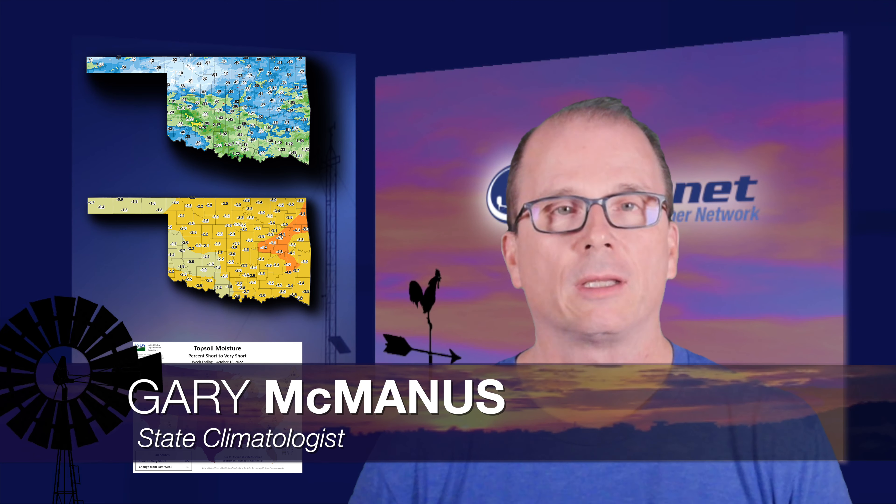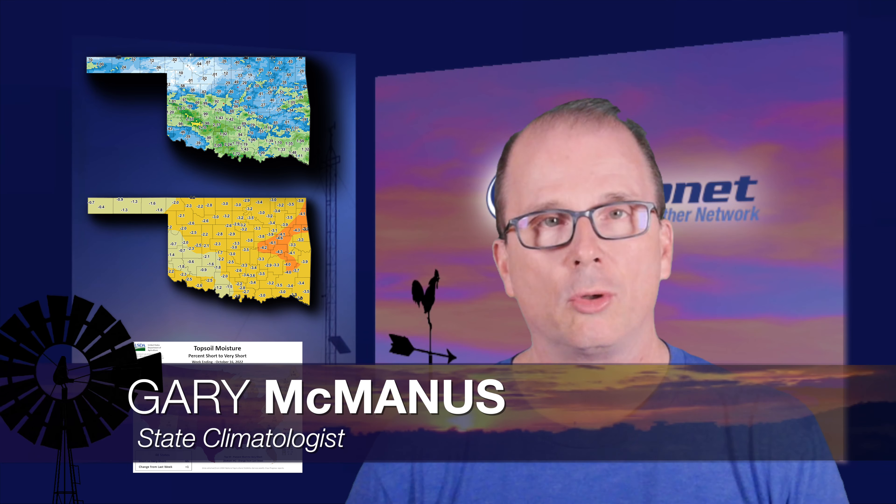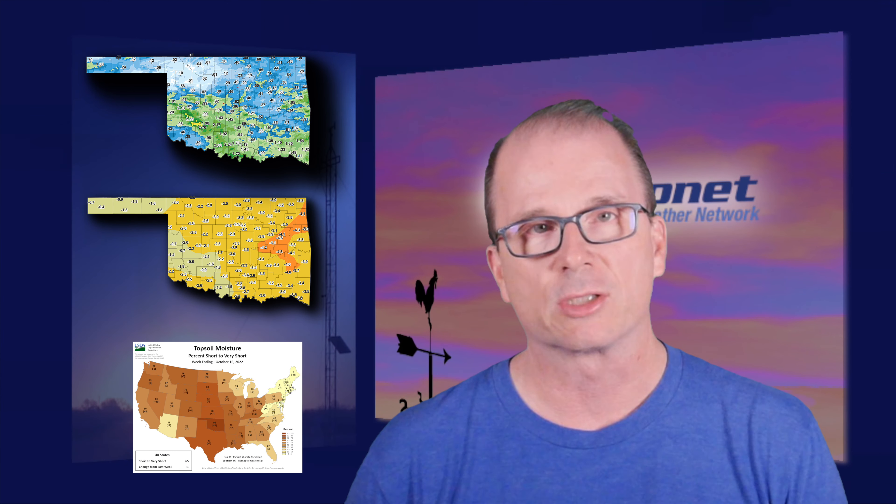Gary is up next with a little improvement for some on the drought map. Thanks Wes and good morning everyone. Well, we got another rainfall in the month of October — that makes two. Was it enough to make improvements in the drought monitor?